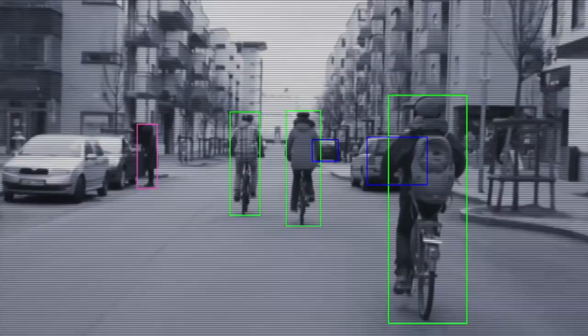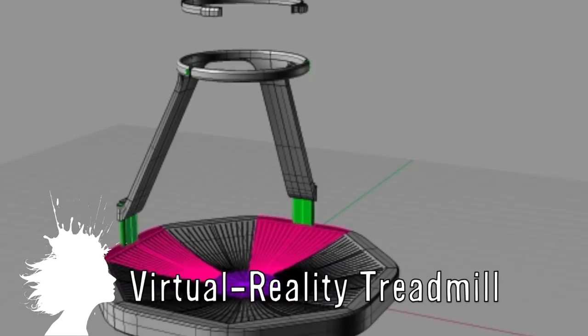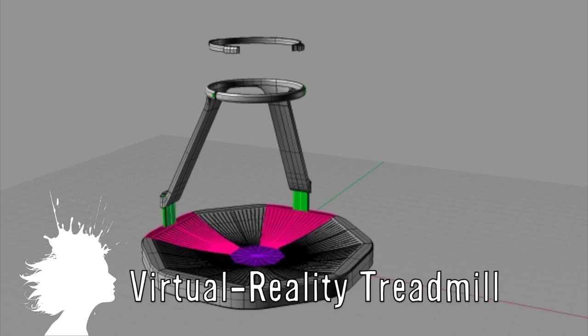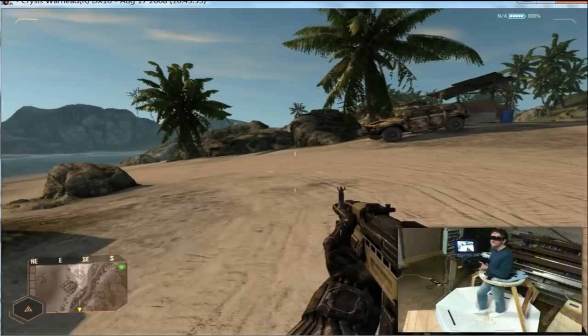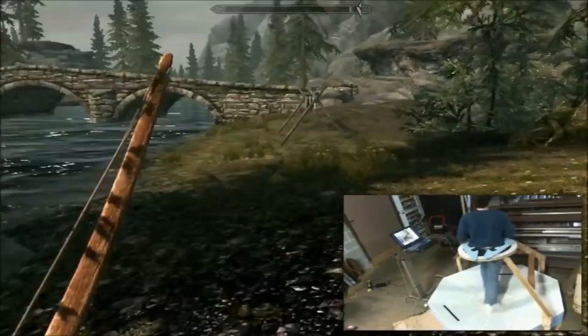The Virtuex Omni is a virtual reality treadmill that lets you walk and look around naturally inside a video game. It's only in the prototype phase as of right now and uses Kinect and modded games such as Skyrim and Crysis Warhead shown here. They're currently getting ready to launch their Kickstarter campaign to fund the project.